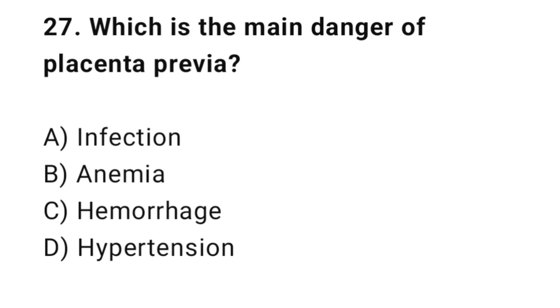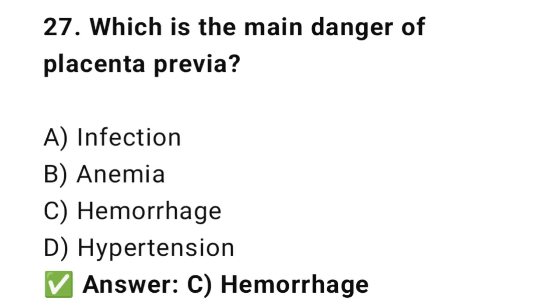Question No. 27: Which is the main danger of placenta previa? The right answer is C: Hemorrhage. Placenta previa can cause severe bleeding.